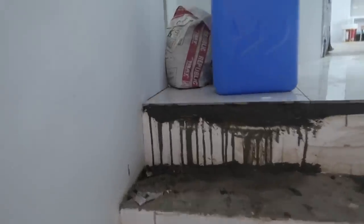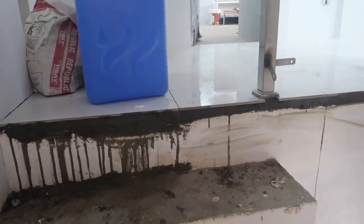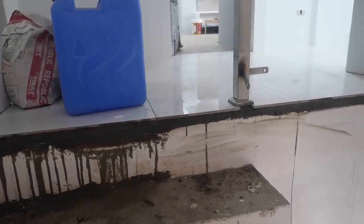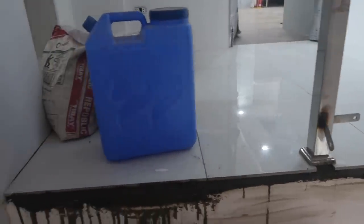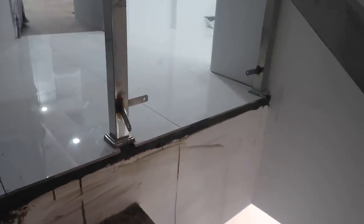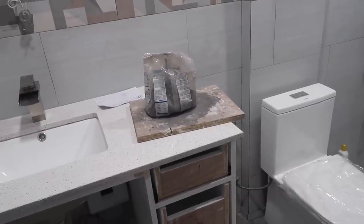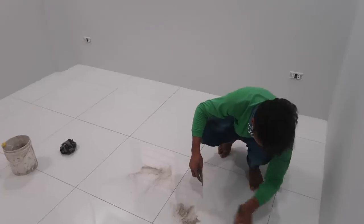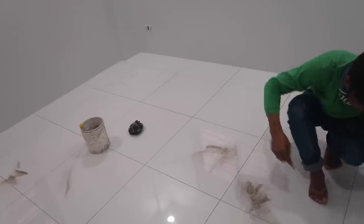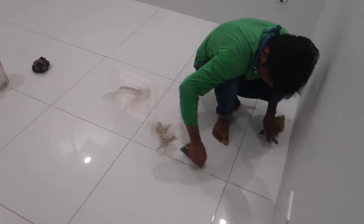It looks like they got some tiling done here too. It looks like almost all of our white tile is done in the house. Maybe we got some grouting going on — I see a bag of grout. Getting all the tiles cleaned up so they can grout them out.